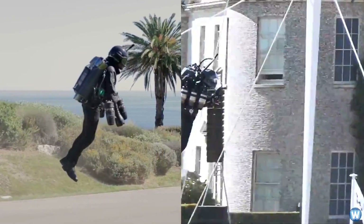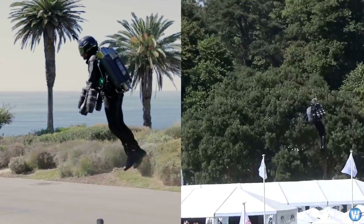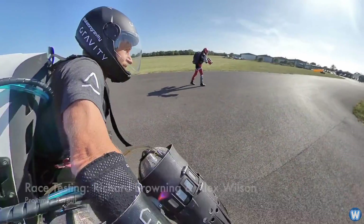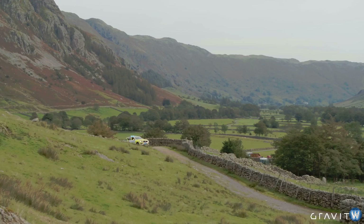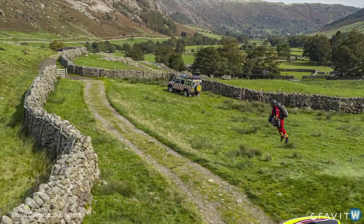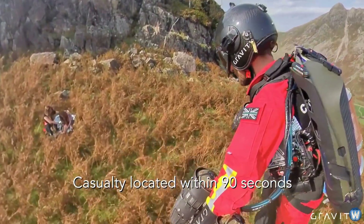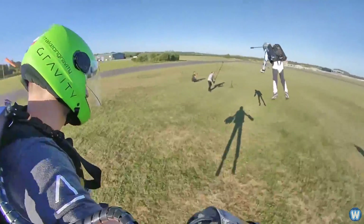Even though the JB-11 jetpack and the Gravity jet suit look like competing technologies, they are both different designs with different purposes in mind. The JB-11 jetpack has potential military and commercial applications, whereas the Gravity jet suit has potential sport applications in the form of racing. It also has potential for first responder applications, such as a paramedic in remote, hard-to-reach locations, as seen in videos on their channel — and of course, as an expensive toy for the rich.